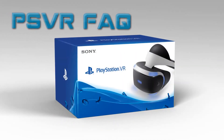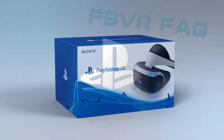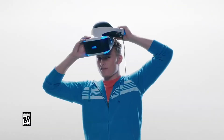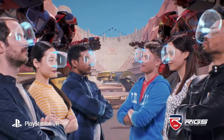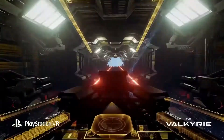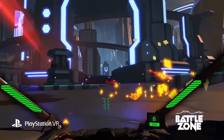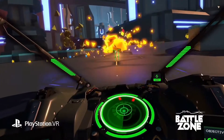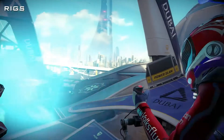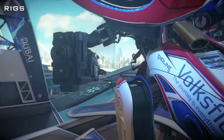Hey everyone, Lucas from Aussie Gamers Express here. Today I'm taking a look at what we need to know before deciding to pick up PlayStation VR. Before I get into the finer details, let's run over some of the basics. There are a lot of FAQs around the internet, so I'm going to go through just a few of the most important ones to help you make the best informed decision on whether PlayStation VR is everything you think it is.